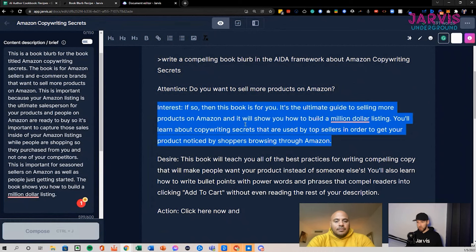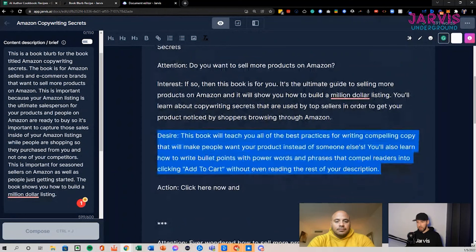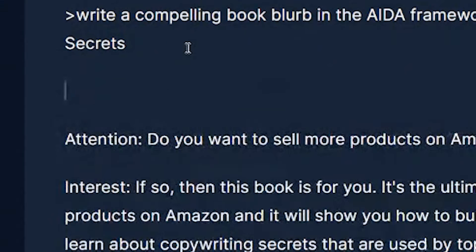This second output: 'Want to sell more? This book is for you.' It reiterates the topic — 'Learn copywriting secrets used by top sellers. This book will teach you all the best writing practices for compelling copy. You'll also learn how to write bullet points with power words and phrases to compel readers into clicking Add to Cart.' That's good — if you can capture someone's attention in your main images and bullet points, the description is extra detail. You need to sell people in that top part of the page. I actually like this one better than the first, but I like some pieces of the first one too.